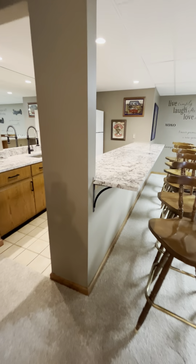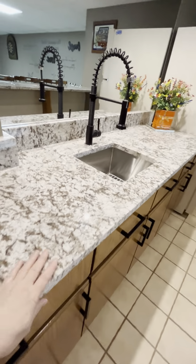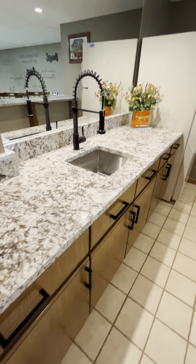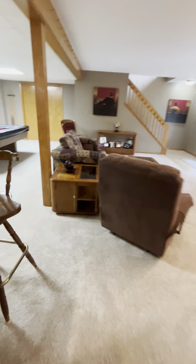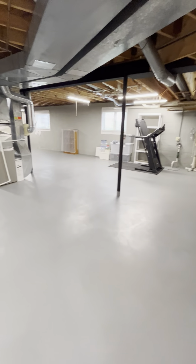We have this beautiful bar — all granite, updated, very sleek and shiny. There's a full bath down here, great for coming in off the lake. There is also a humongous storage room with egress windows, so if you need to add a couple more bedrooms, there is more than enough room.